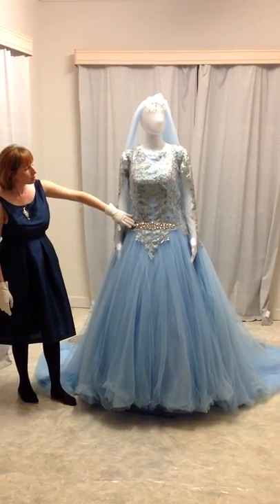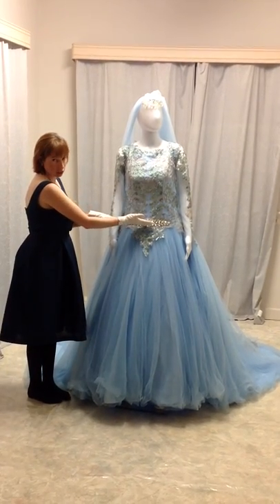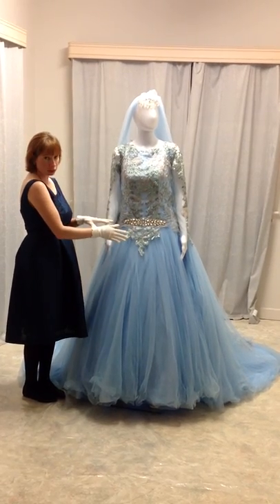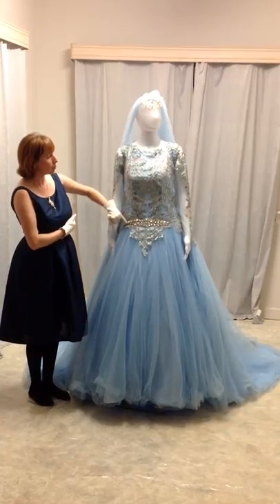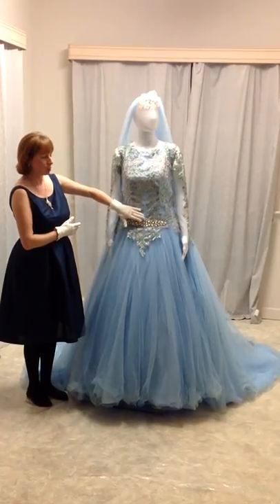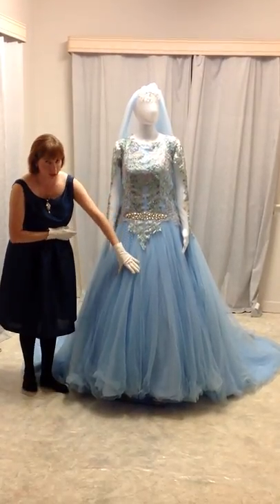I've extended the lace down into the skirt, because I find a lot of dresses will cut you off there if the lace only goes to the waist. So I generally like to extend the lace down into parts of the skirt and have it blend. We've also got the Swarovski belt, which is hand-beaded onto the dress so it doesn't move the crystals on the lace. And then moving down into the ball gown skirt.